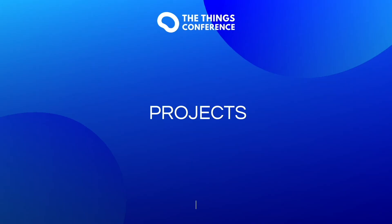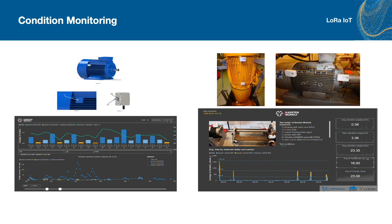In the next slides, I will go through some of our projects. Together with a company called VicoT, we have made some condition monitoring sensors operating on 2.4 GHz. Together with Carsten Molt, a company which is doing the analysis of the data we receive.